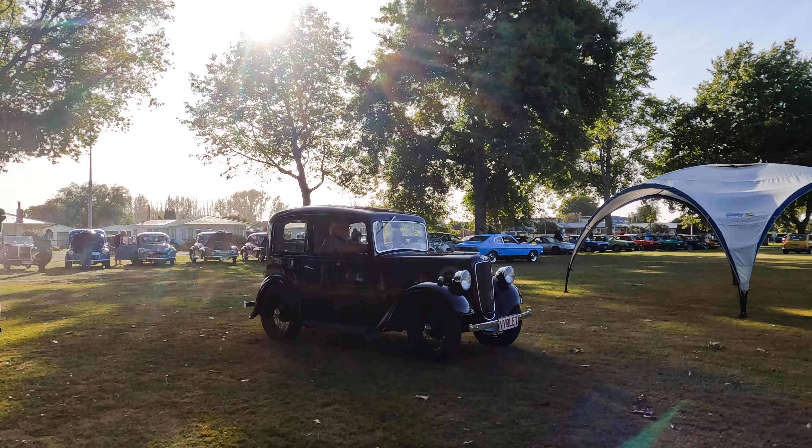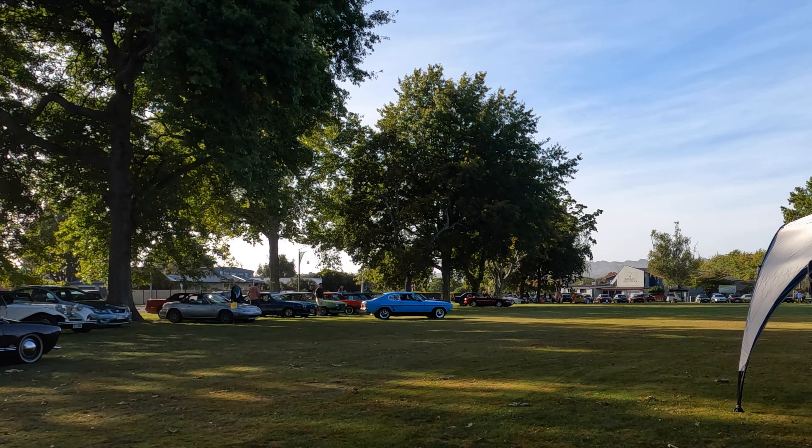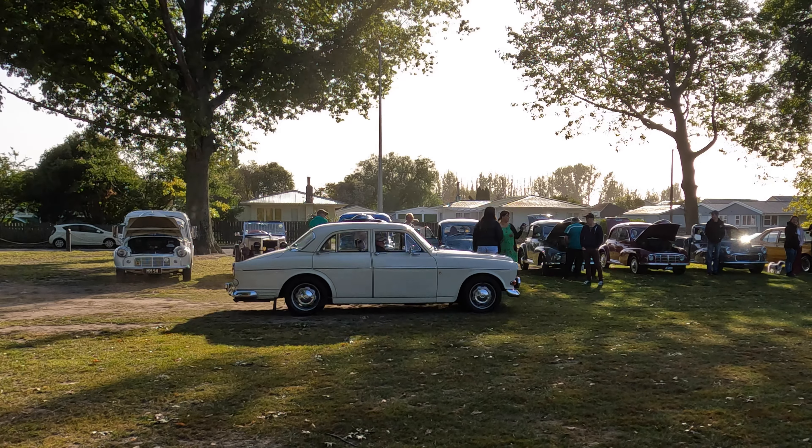Then an Austin — I think an Austin 7 — came by, a Capri maneuvering in the distance, and a Volvo Amazon.